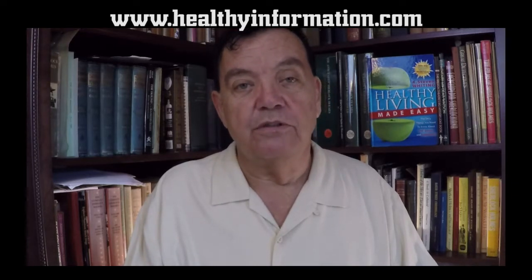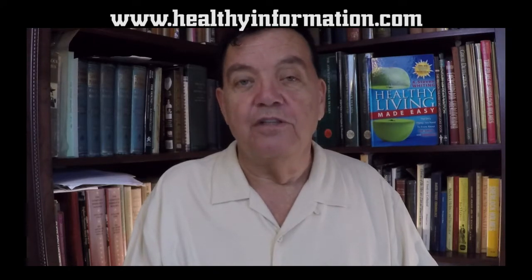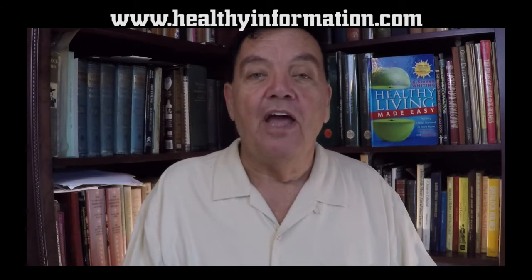You can check out this formula at the links below. If you should have any questions, you can contact our research center. This is Dr. Whiting, and thank you for listening.